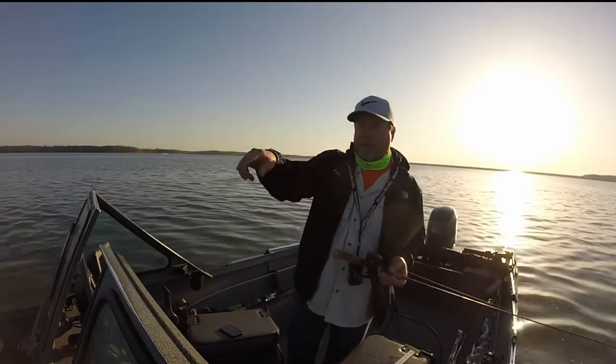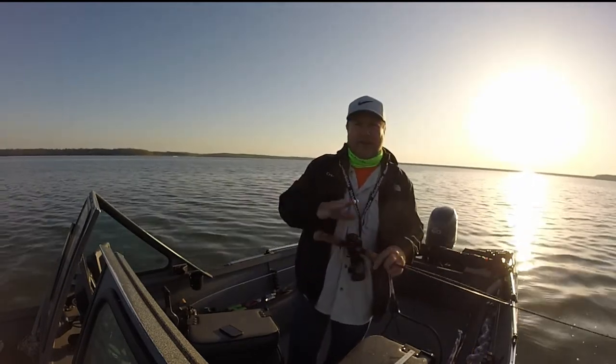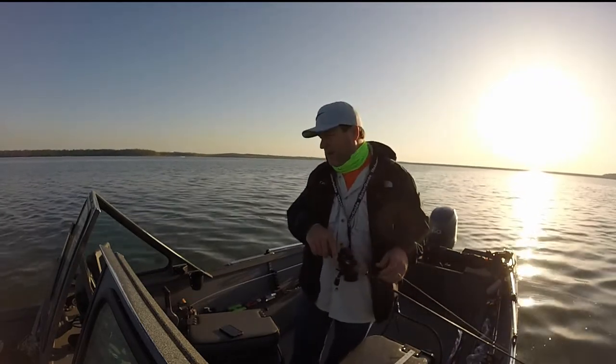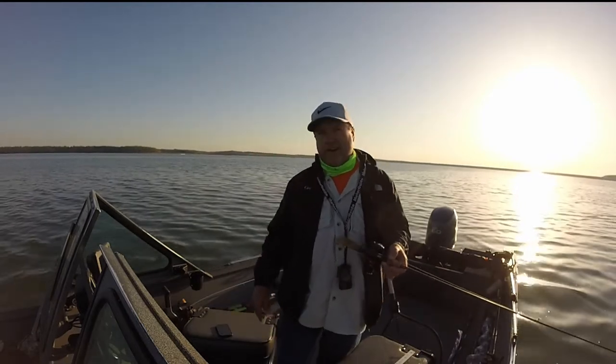And everybody and their grandmas are up fishing shallow like they normally are. And I just kept pulling out deep, marking some fish, so I stayed with it. And then finally got one to hit — 18 foot deep, water 65.7 degrees.